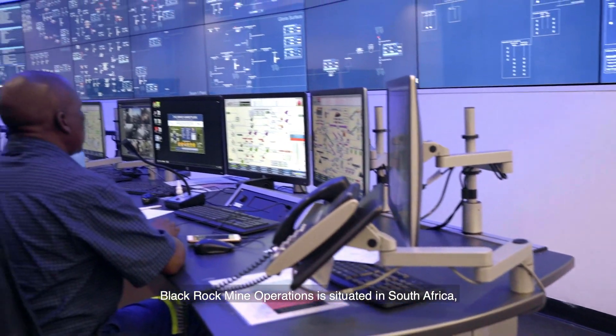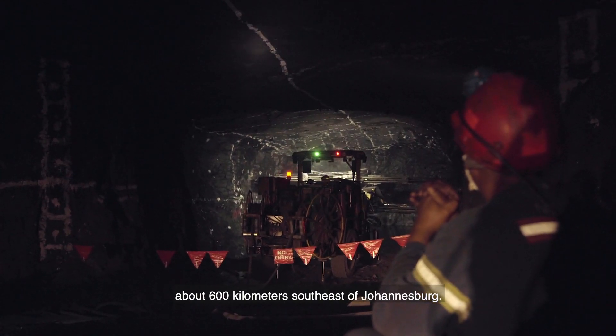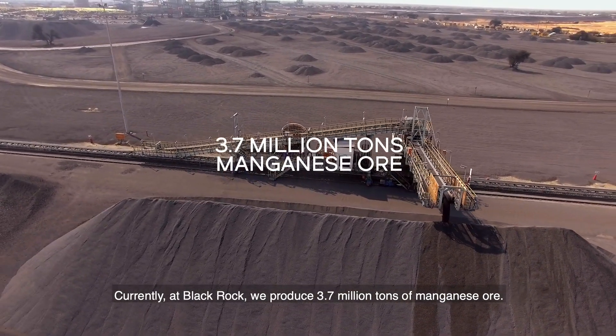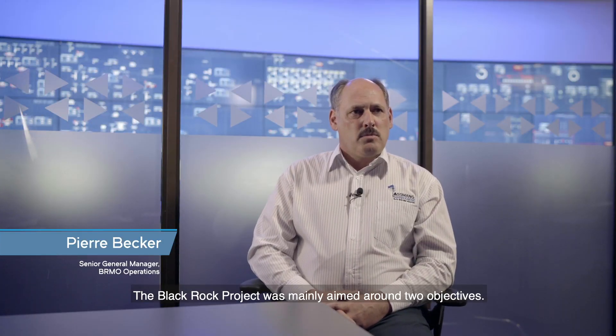BlackRock Mine Operations is situated in South Africa, about 600 kilometers southeast of Johannesburg. Currently at BlackRock, we produce 3.7 million tons of manganese ore. The BlackRock project was mainly aimed around two objectives.